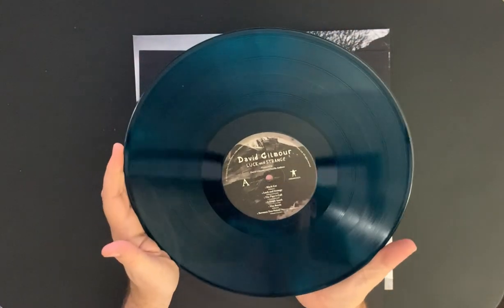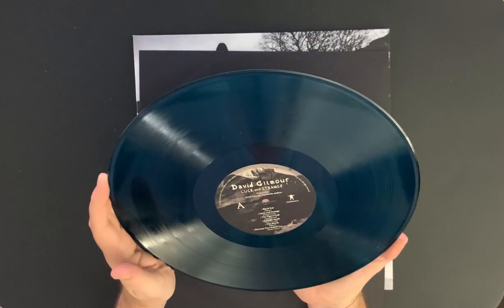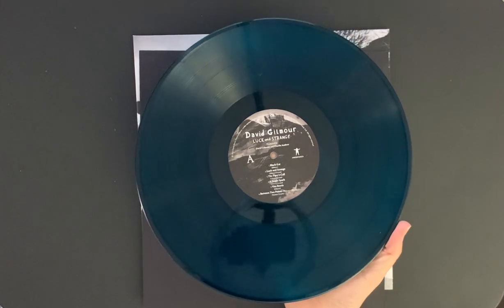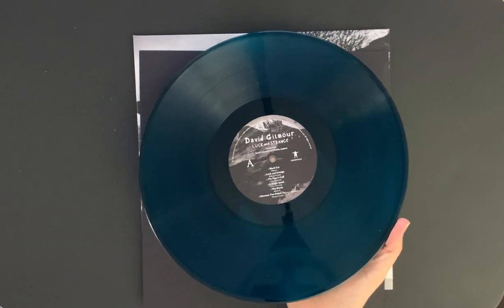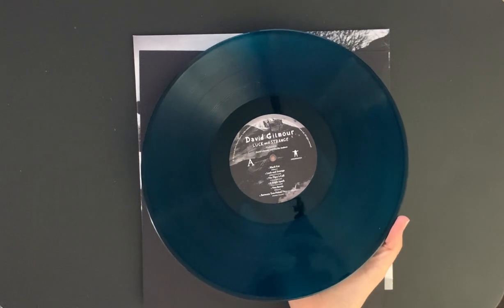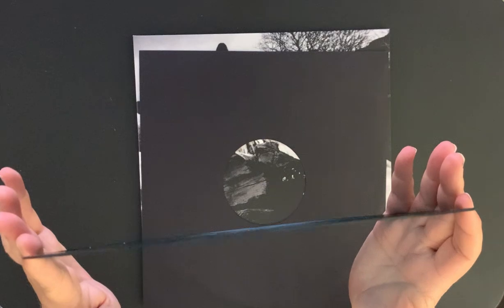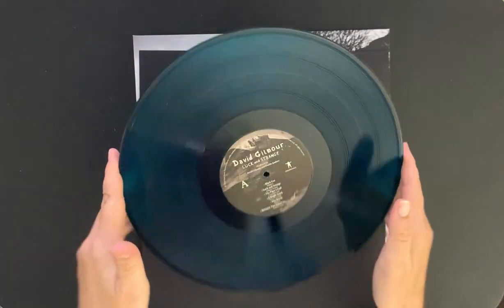I hope you can see the blue there. Anyway, it's quite nice — I'll be spinning this tonight. Held like this it looks totally black, like black vinyl. But if I tilt it a little bit and hold it up, it's definitely blue.